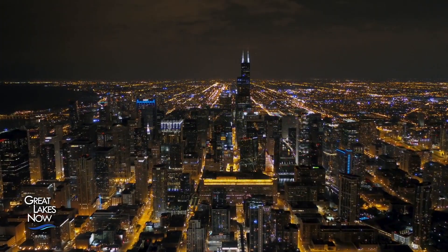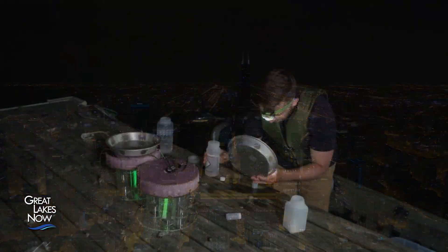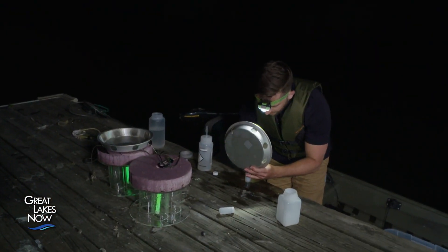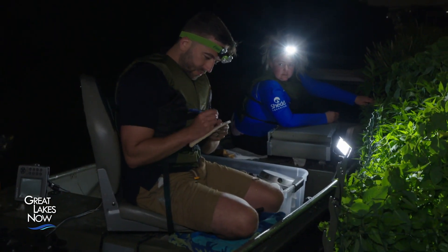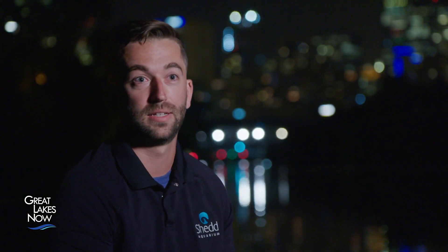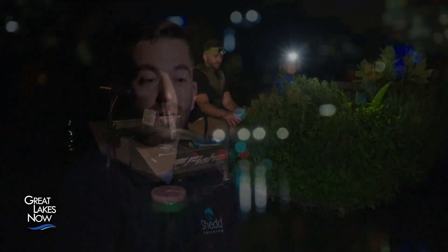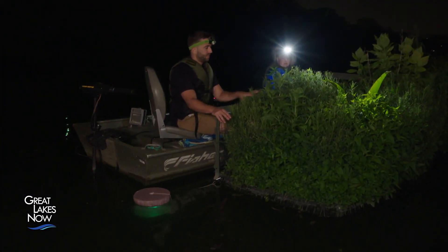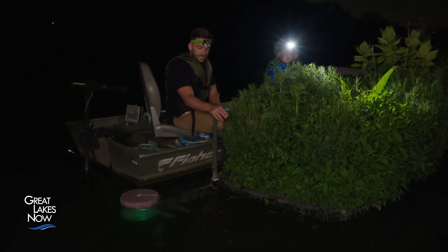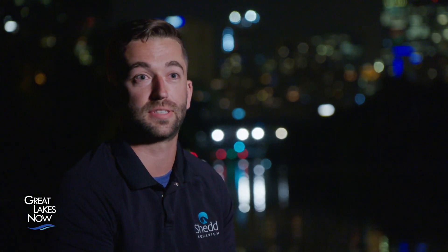The kayakers aren't the only ones visiting the floating islands. At night, when the kayakers are gone, research biologist Austin Happel studies the islands' effects on the fish population. He's specifically looking at how these islands provide any benefit to organisms living within the waterways — going out at night to look for larval fish, to see if fish are spawning on those islands more than elsewhere, and what fish are using this area.